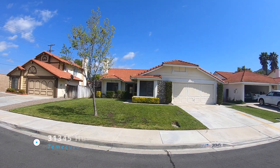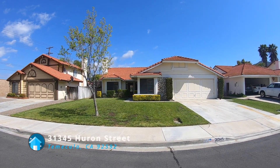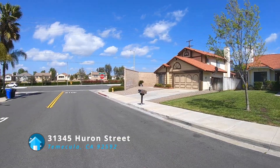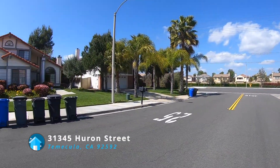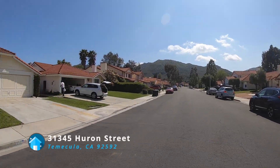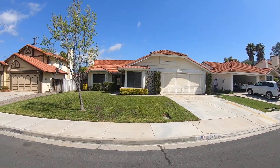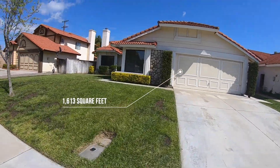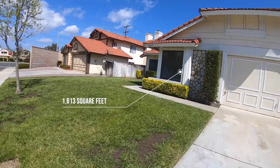Hi, this is Paul with House Match. I'm here at 31345 Huron Street. This house is in South Temecula. Let's get a look at the surrounding neighborhood. Let's head on inside. This was filmed in April 2020.